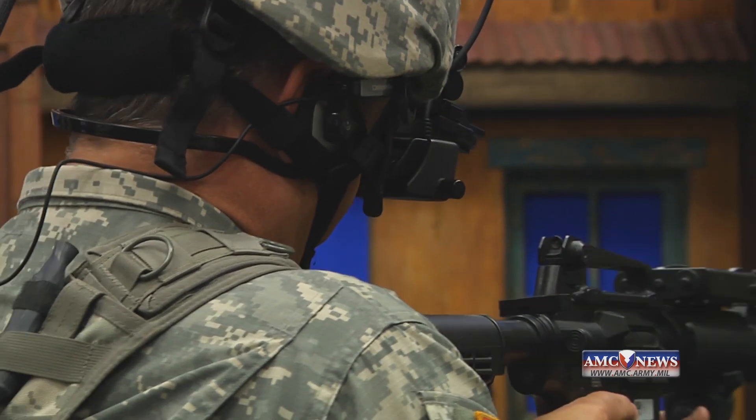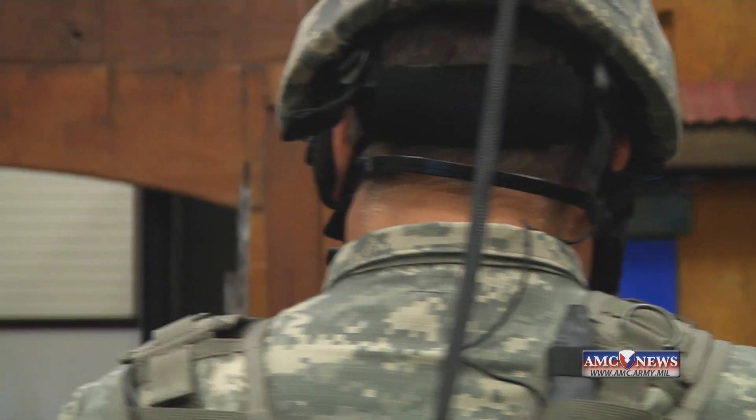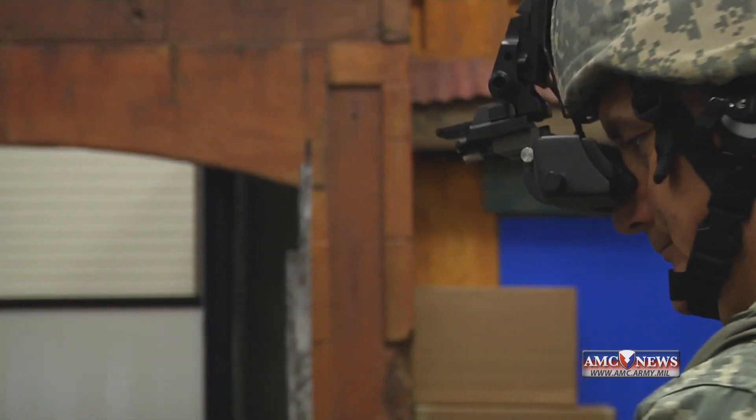The world is changing and AMC is working hard to maintain an elite fighting force in the most efficient and effective manner. From Army Material Command, I'm Joseph Givens.